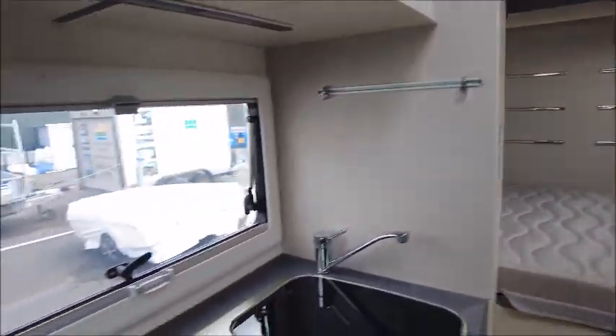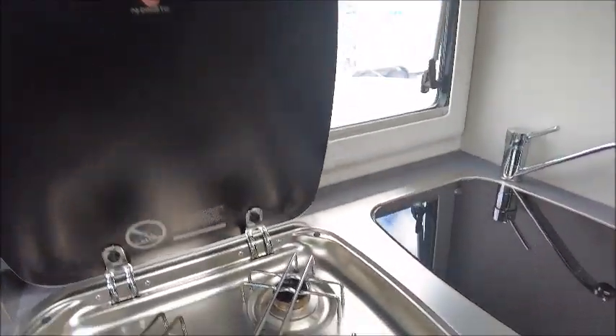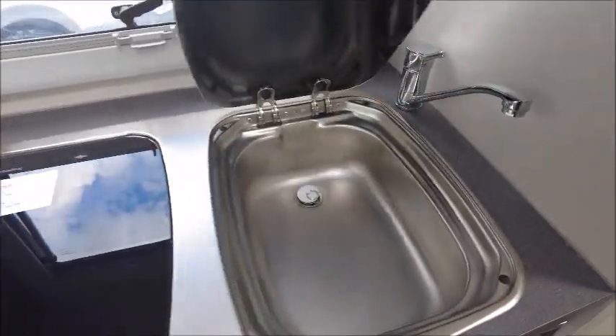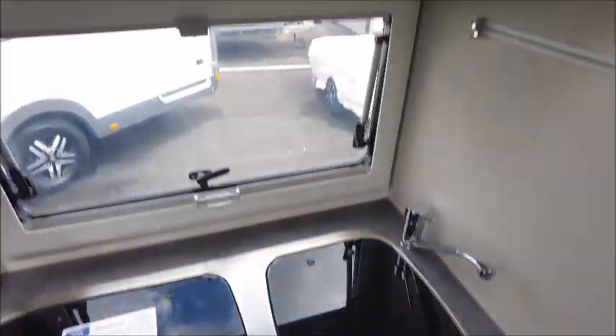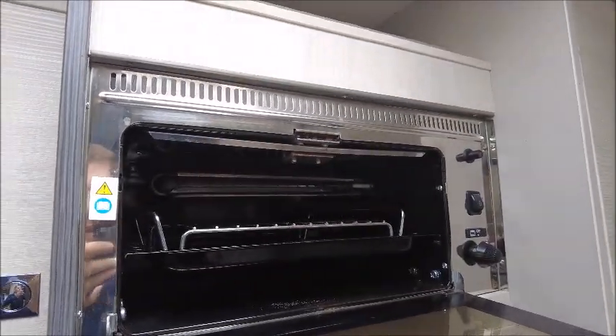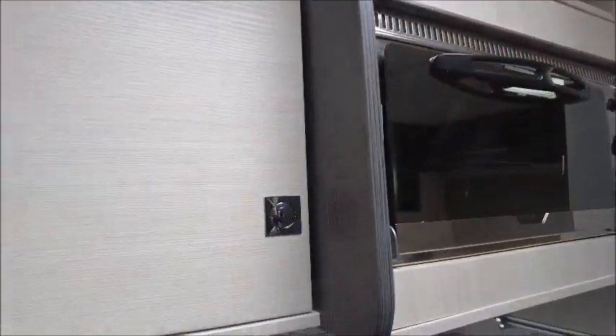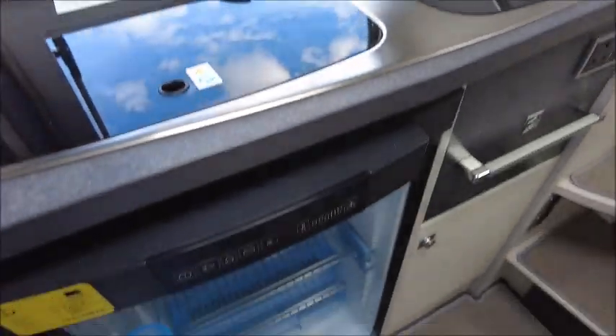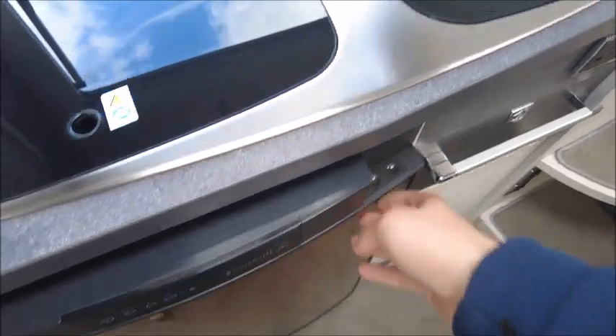Behind is the kitchen area. We lift this up and there are 3 gas burner hobs, a sink, an eye-level microwave, and what looks like a grill oven. There's also a Dometic fridge and freezer.